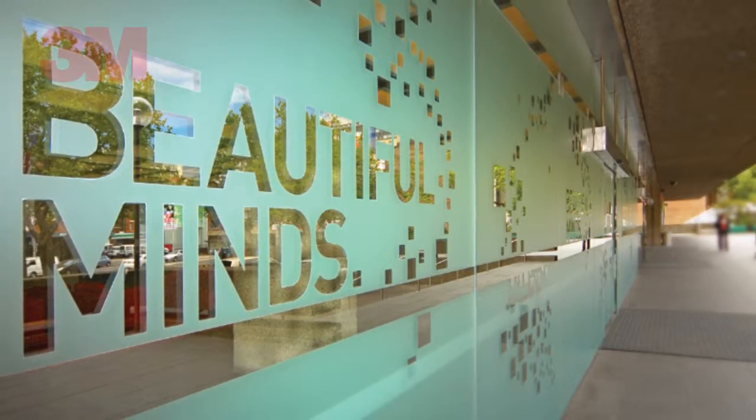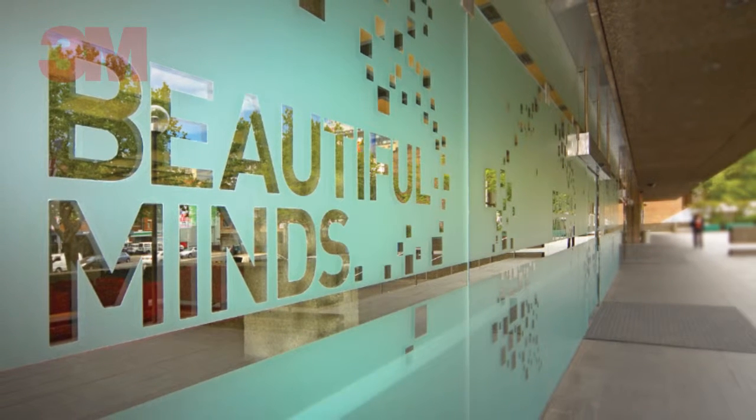Likewise, your company logo can easily be added to any shape or size of glass and can be removed without need to replace the windows, saving both time and money.